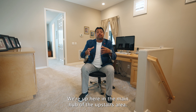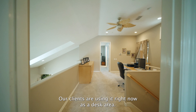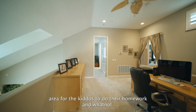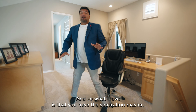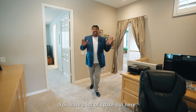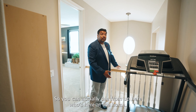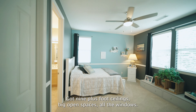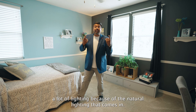Up here in the main hub of the upstairs area, what I really enjoy is the flexibility you get. Our clients are using it right now as a desk area — some people use this as a school area for the kiddos to do their homework, a play area, or just simple storage. You have the separation of the master and the kids' rooms. They put in a treadmill to do their exercising, and this is right over the entryway so you can actually see from up here who's arrived at the home. Look at these bedrooms — how massive they are. Got nine-plus foot ceilings, big open spaces, all the windows, and natural sunshine.